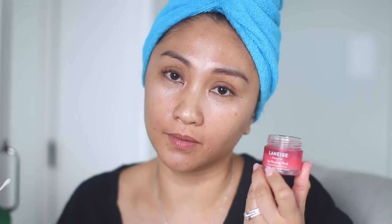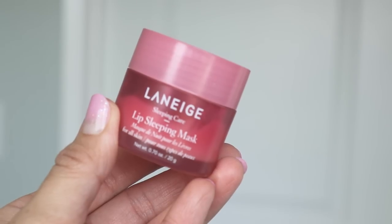And now I'm busting out the Laneige Lip Sleeping Mask — how many years has it been? I've probably gone through 30 of these. My favorite scent is strawberry; I've tried the green apple, the candy one — no, strawberry wins. I lost the spatula so I'm using Q-tips, but honestly I also just use my fingers because I wash my hands. It smells so good and it just moisturizes your lips. Now let's begin with the foundation.